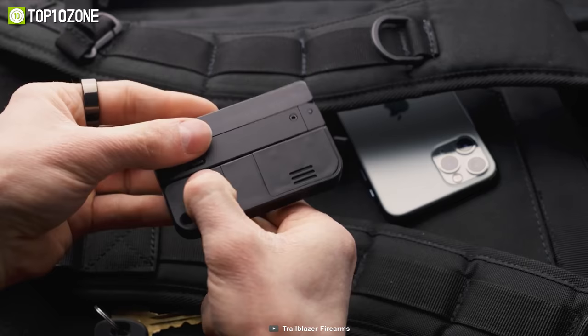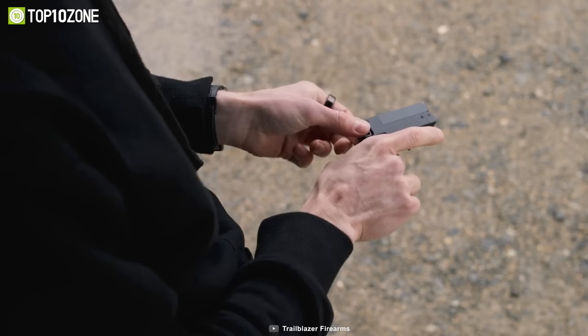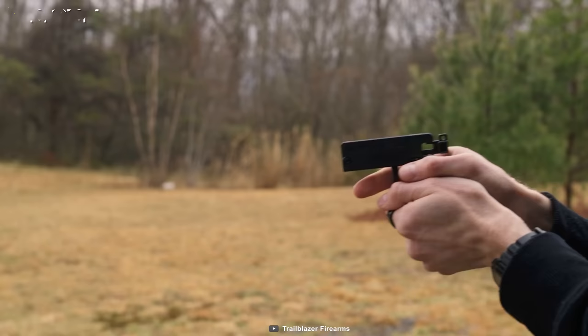It has an ambidextrous design, and there's a storage area in the handle for three extra rounds. It also includes built-in safety features to prevent accidental firing.